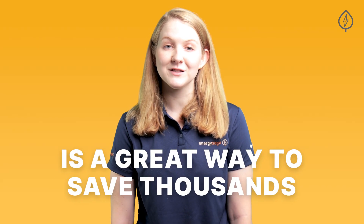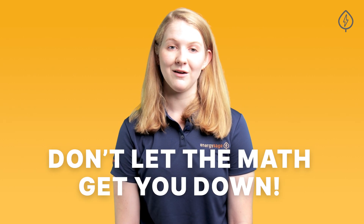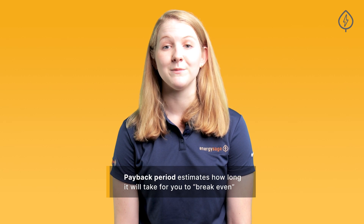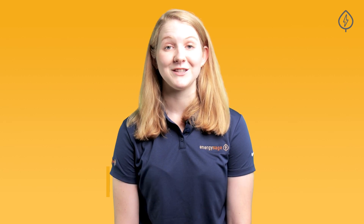Going solar is a great way to save thousands of dollars on your electric bill, but the upfront cost of installation can often feel like more than many people want to spend. Don't let the math get you down. A stat called the Payback Period can help you wrap your head around your solar investment and help you zero in on when you can expect to both break even and when you'll actually start saving money.